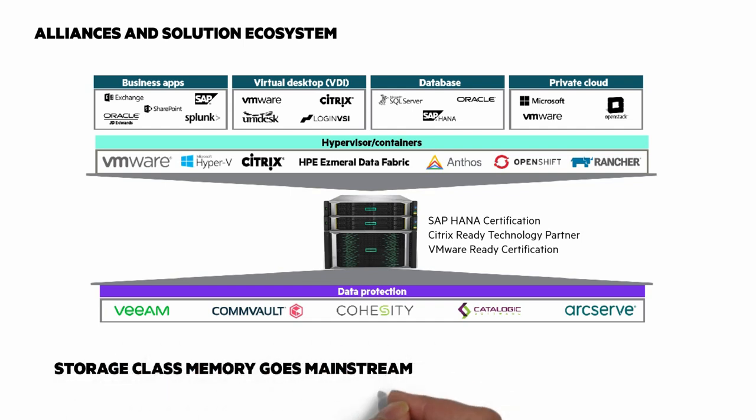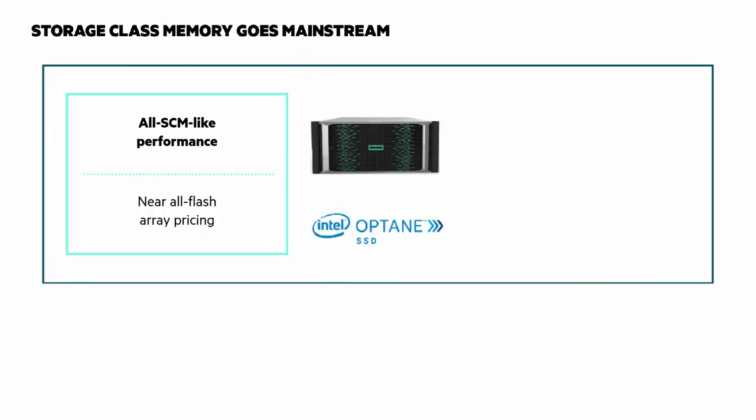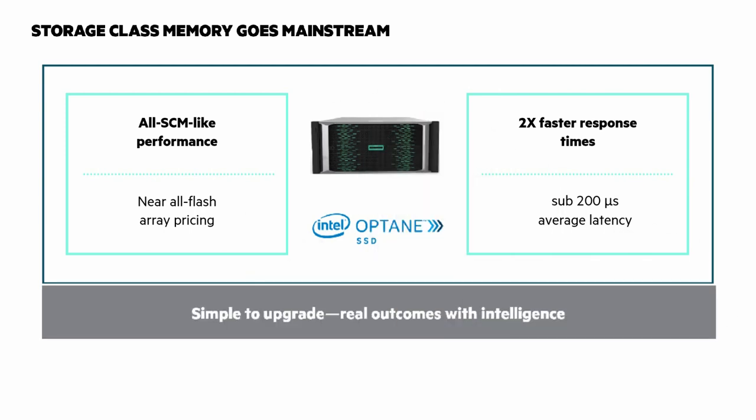Storage class memory has gone mainstream with the 6000. With Intel Optane, you get all SCM-like performance and near all-flash array pricing, and two times faster response times with sub-200 microsecond average latency.